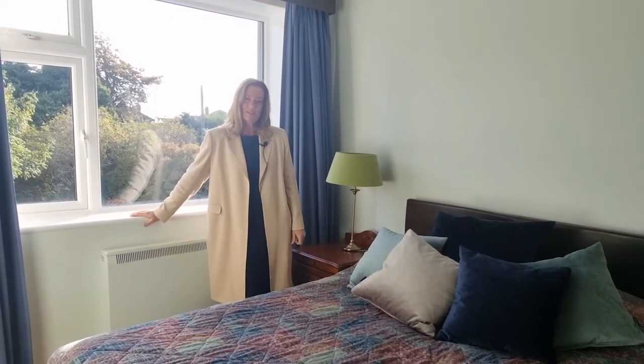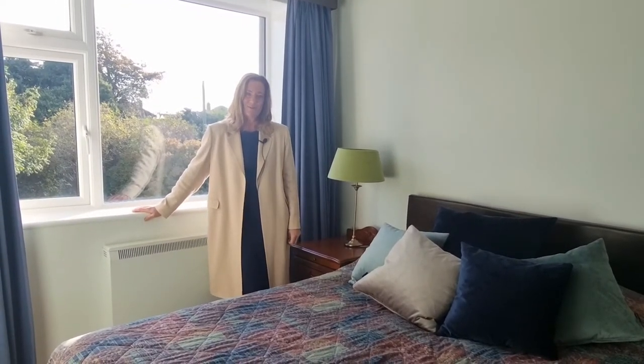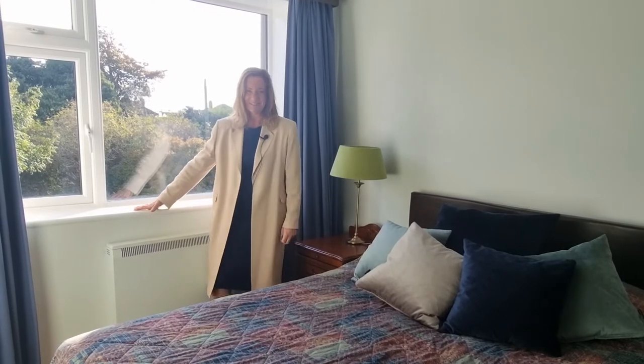That concludes the accommodation for Apartment 10, St. Lawrence Court, St. Lawrence Road. To summarise: we're at St. Lawrence Court on the magnificent St. Lawrence Road. East facing apartment, one bed, 245,000, first floor, amazing location. For more information go to kmproperty.ie.